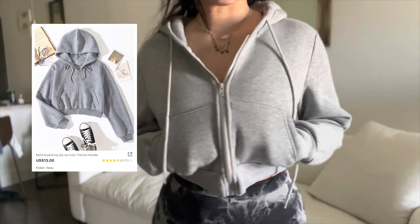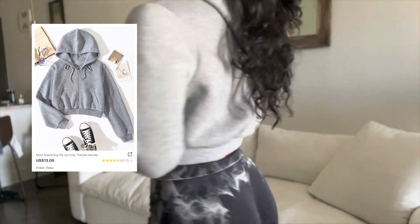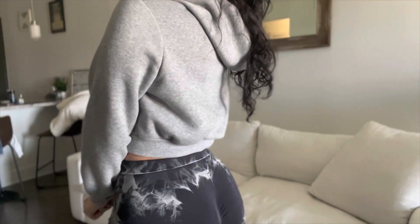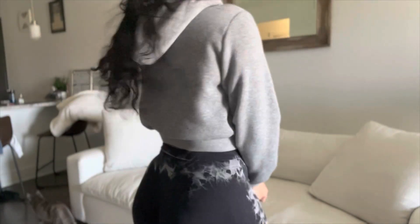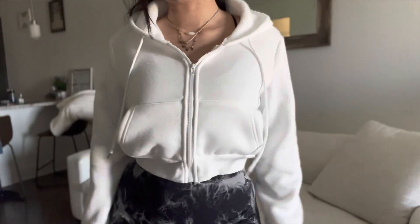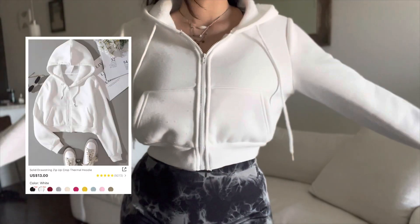Then I have this gray crop top jacket which I thought was really adorable. You could wear this for the gym or any activities outside. It's very soft, though it's not the stretchiest. I also got it in white.